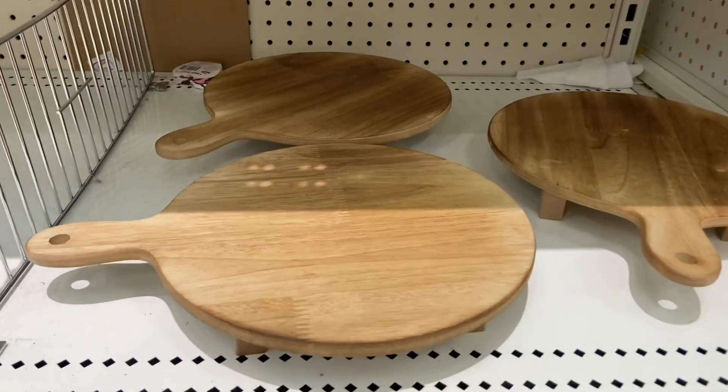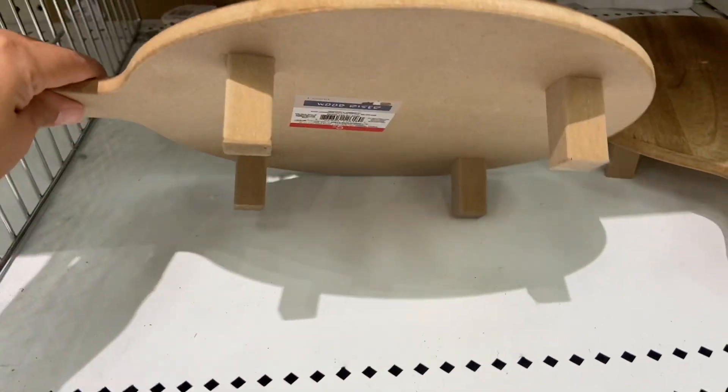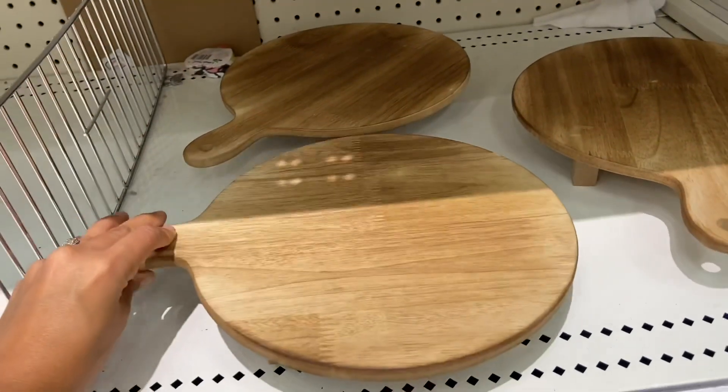The Target Dollar Spot also has these wood risers, and this round one is my favorite. They're just five dollars each.